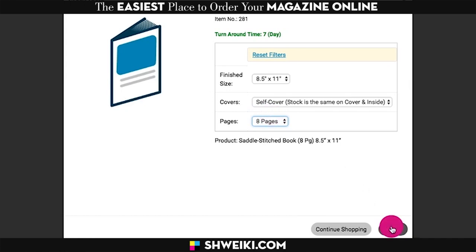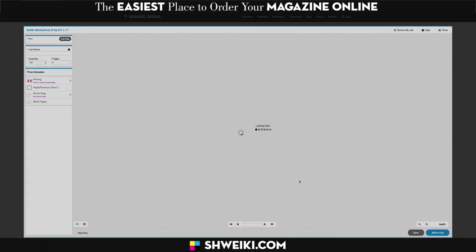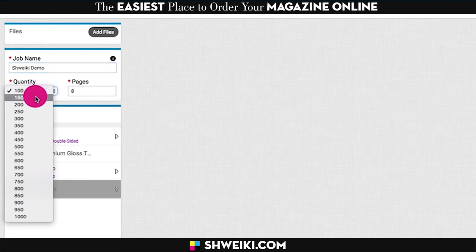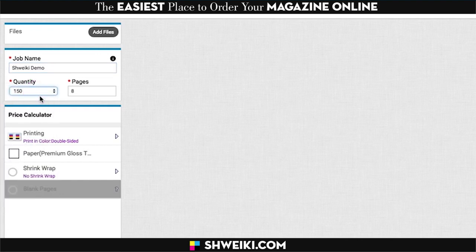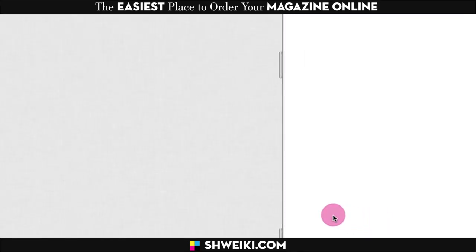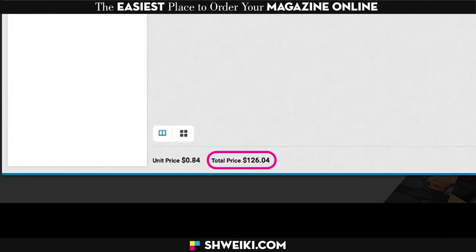Click on pricing and that'll take you to our upload page where we handle multiple PDFs fast and easy. Type in the job name, select your quantity, the paper, and then click OK. Your price will show up in the lower left corner.